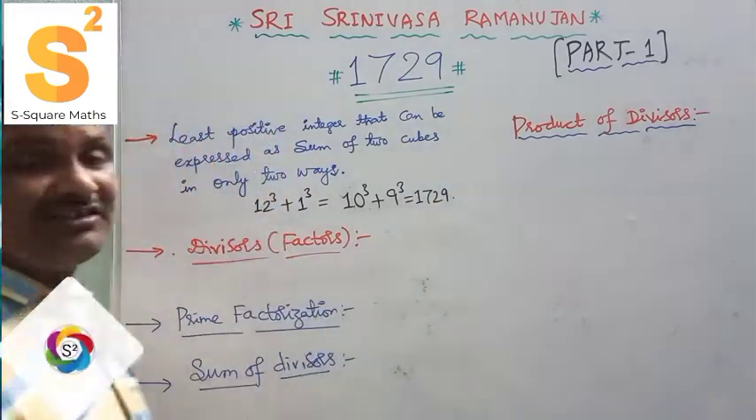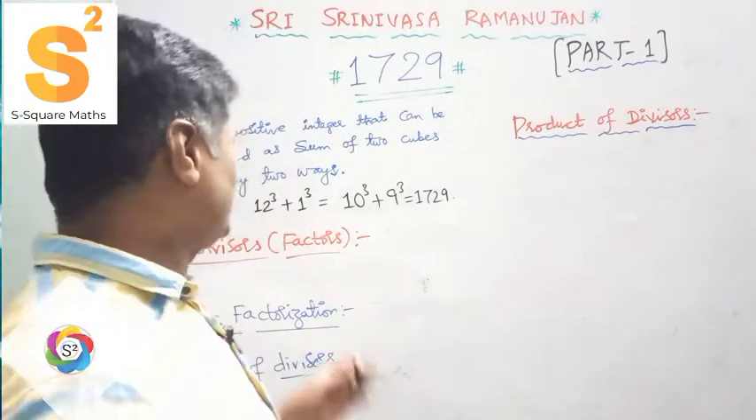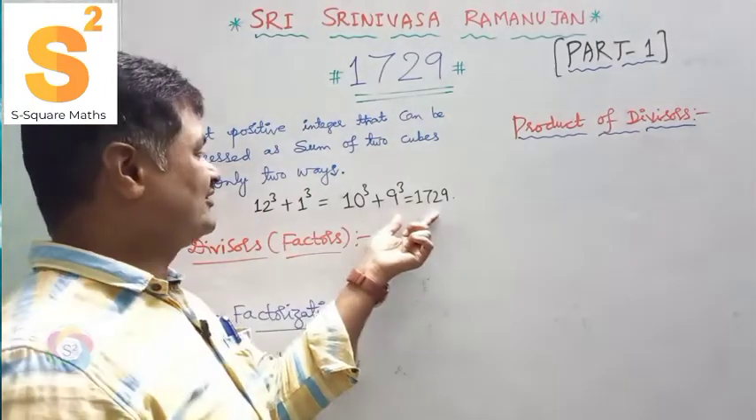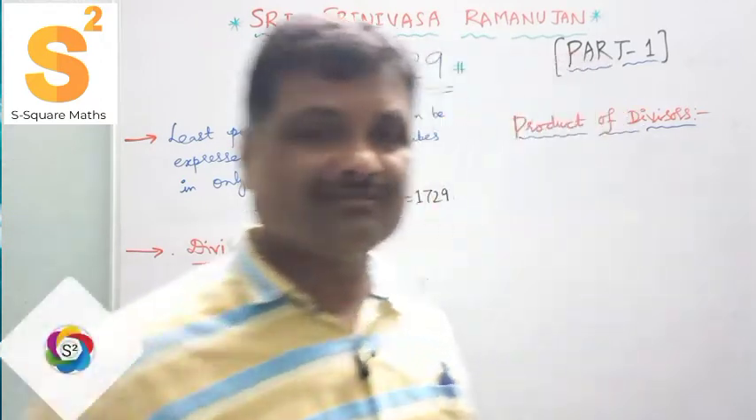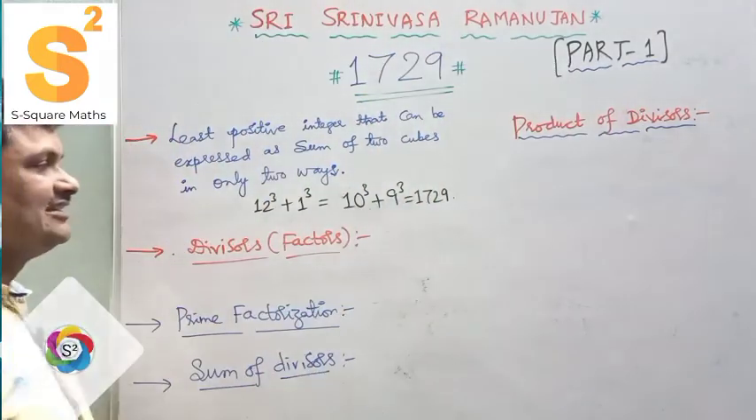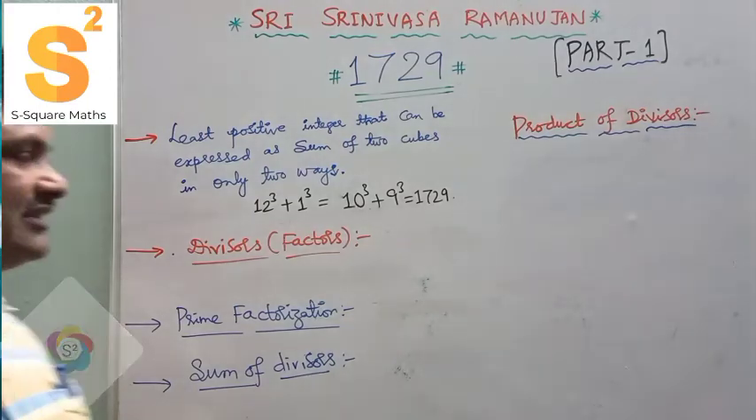Let's verify: 12 cubed is 1728 and 1 cubed is 1 — add them and you get 1729. And 10 cubed is 1000, 9 cubed is 729 — add them and you again get 1729. This is the very interesting property of 1729.